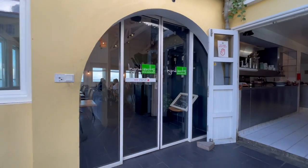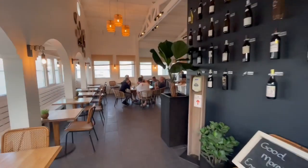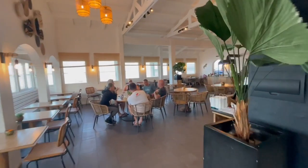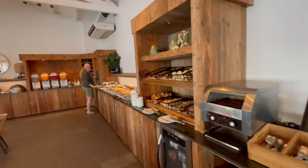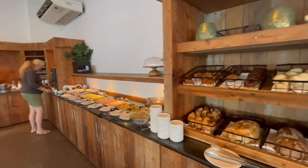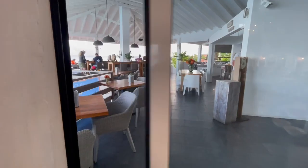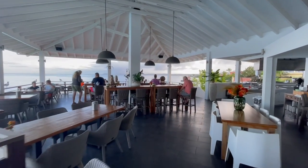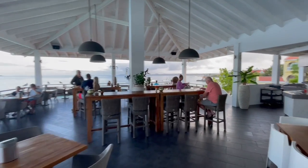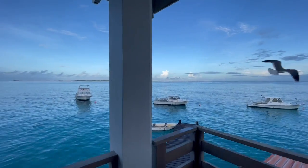There are two restaurants at Buddy Dive Resort. Blenny's we've already covered. Now we're at Ingredients, where the morning breakfast buffet is held. At KidSeaCamp this is where everyone goes every morning for an amazing breakfast — they have stations serving pancakes and eggs. The restaurant is really famous for its panoramic ocean views, especially at night. It has both indoor and outdoor seating. Being one of the most popular restaurants in Bonaire, you can also book reservations for a proper dinner. It offers incredible food.